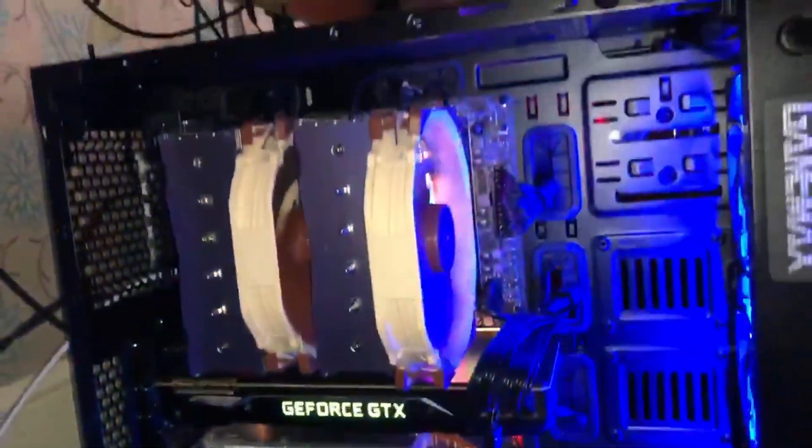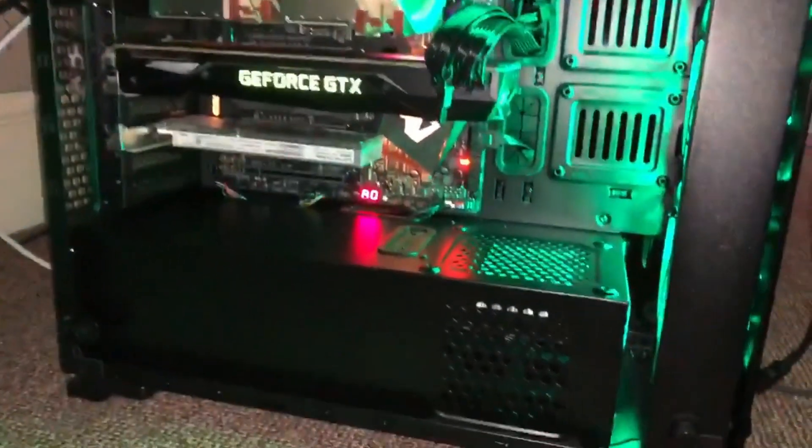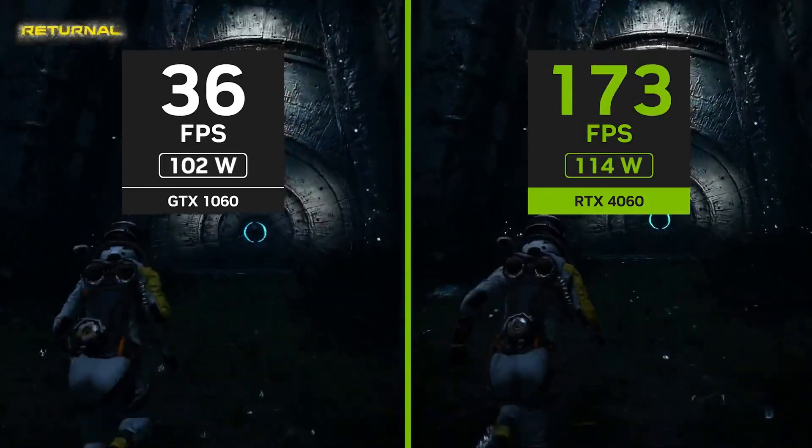However, there are legitimate questions as to whether or not these cards are actually good for gaming when you compare them to the previous generation of NVIDIA GPUs, specifically the 3060 and the 3060 Ti.